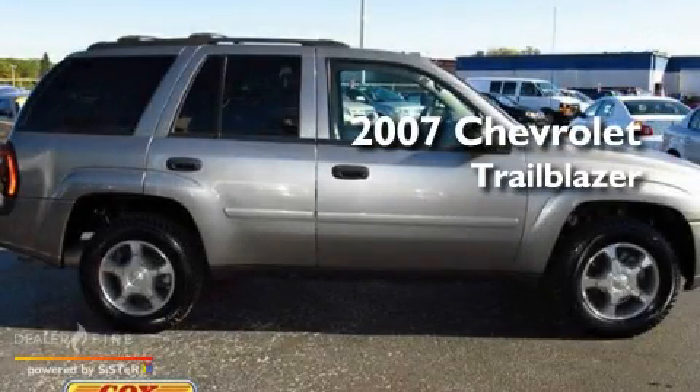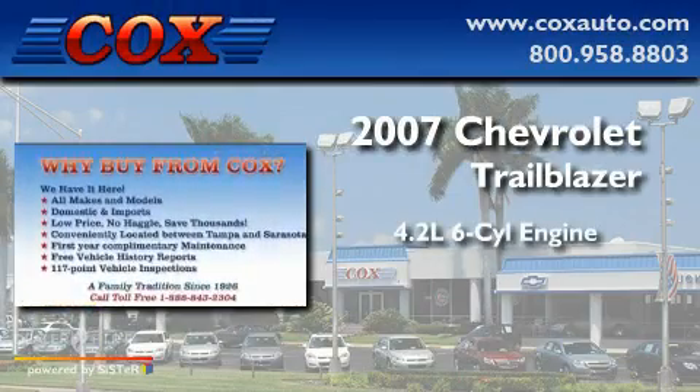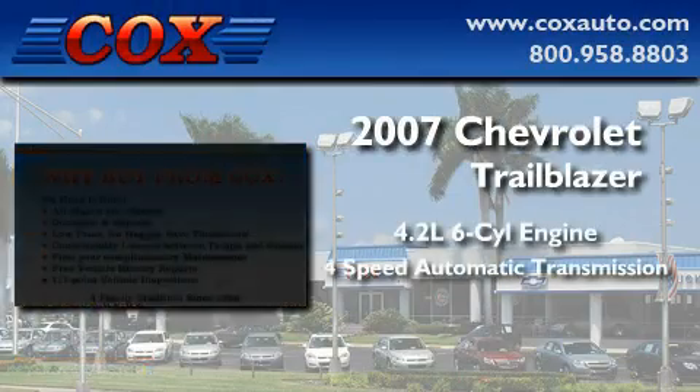This is a 2007 Chevrolet Trailblazer. It has a 4.2-liter, six-cylinder engine and a four-speed automatic transmission.